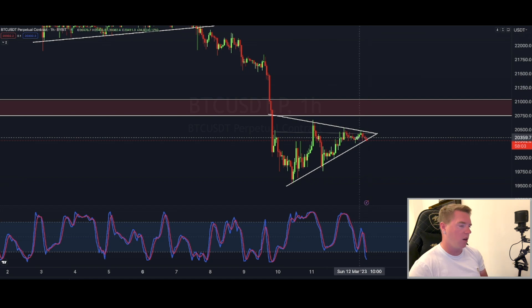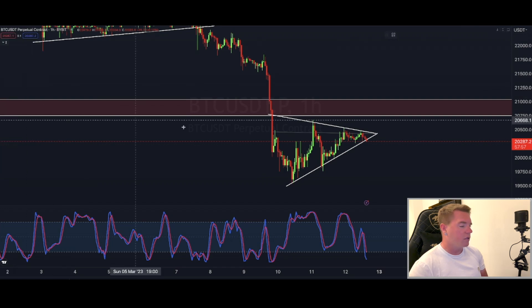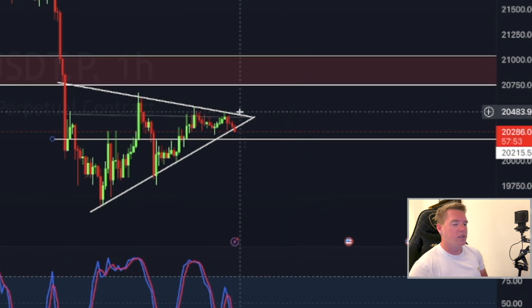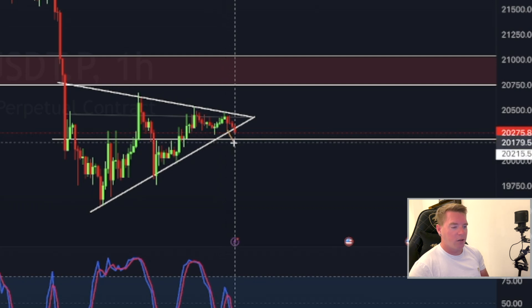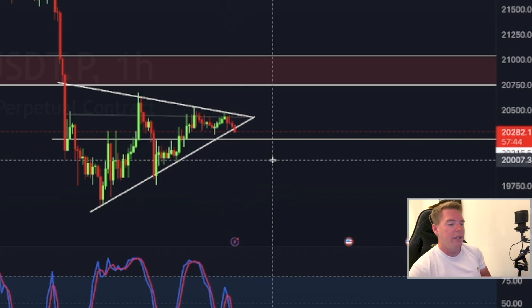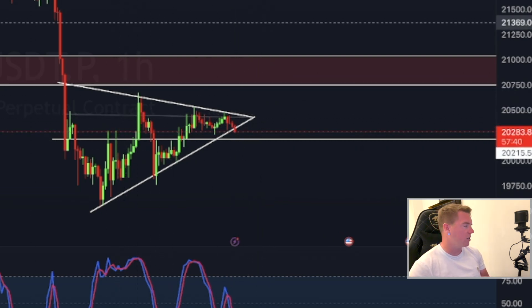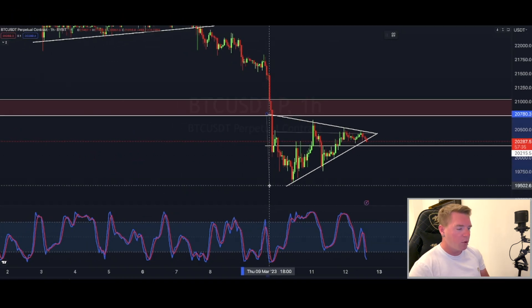Now, how low can we go if we break to the downside? I think we will find support at around $20,215 and see a bounce from there back to the upside. We are breaking down right now — this can go on for the next hour — but I think it's then going to reverse back to the upside. If we treat this as a symmetrical triangle, then the breakout would of course be higher.